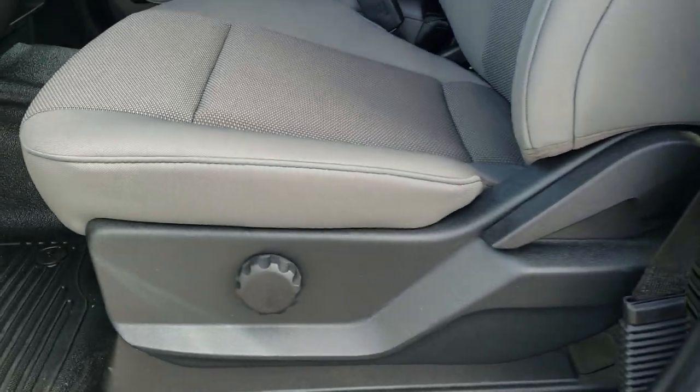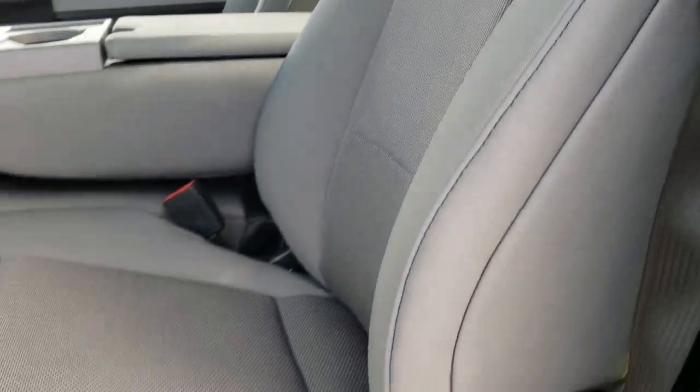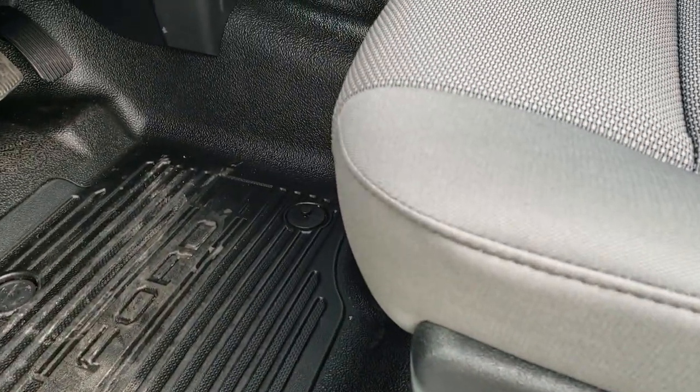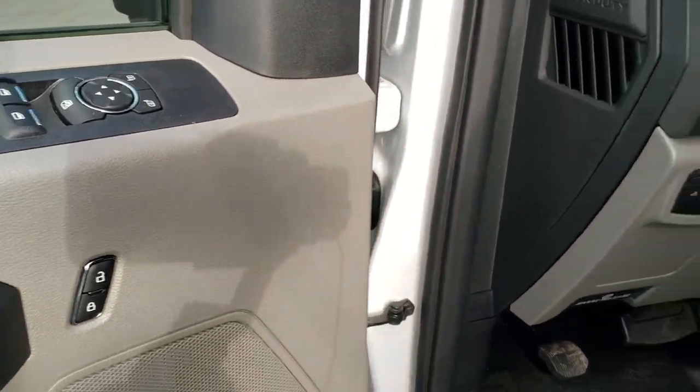Inside, the XL package gives you the gray cloth interior. You get the 40-20-40 split bench seating, the heavy duty rubber floors, auto headlamps, power windows, power locks, and power mirrors.